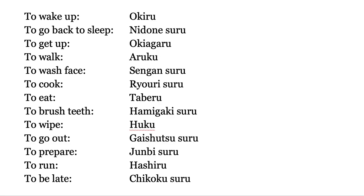To prepare — junbi suru. To run — hasiru. To be late — chikoku suru. I think that very last word is very important for you.